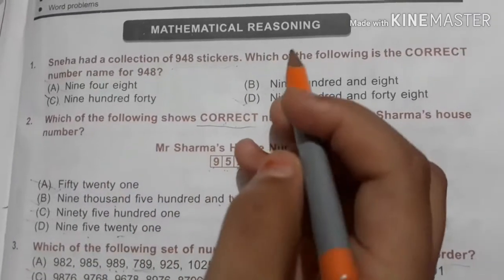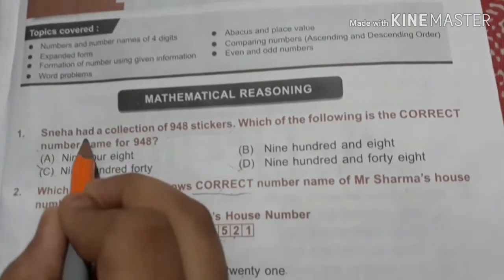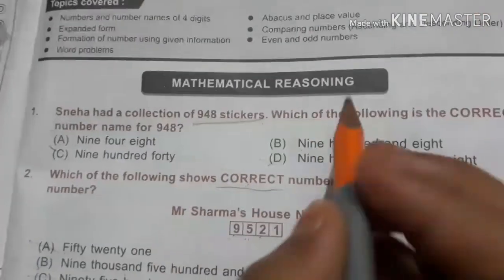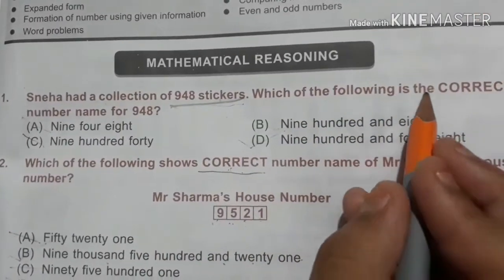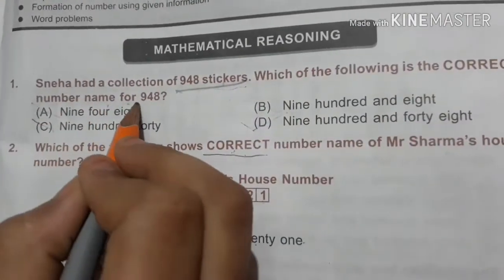Everyday Mathematics Reasoning. We have to do the first question. The first question is: Neha had a collection of 948 stickers. Which of the following is the correct number name for 948?